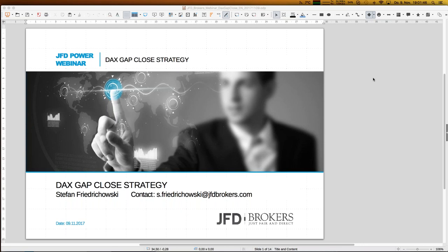As always, the webinar is recorded and you can already download the slides from the GoToWebinar control panel. Recordings will be on the JFD YouTube channel — just search for 'JFD YouTube channel' on Google. If you want to get in touch with me personally, use the email address on the first slide: s.friedrichowski@jfdbrokers.com.